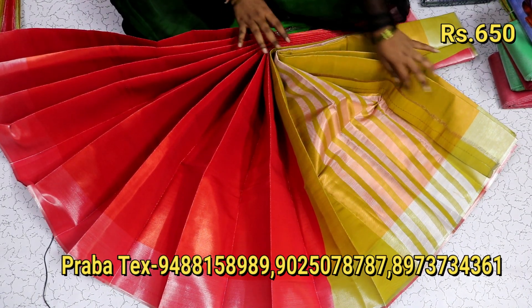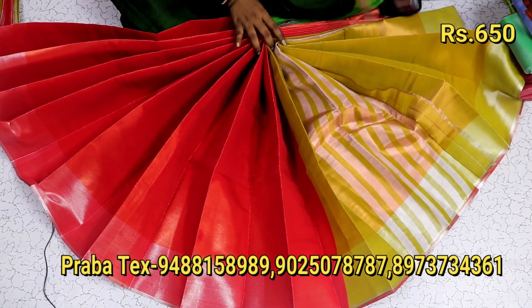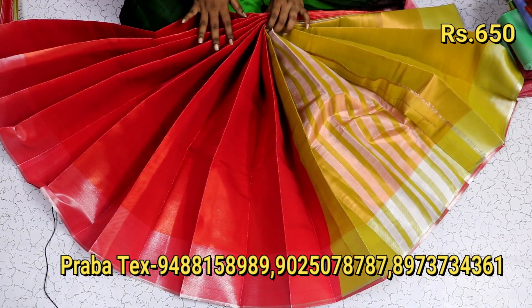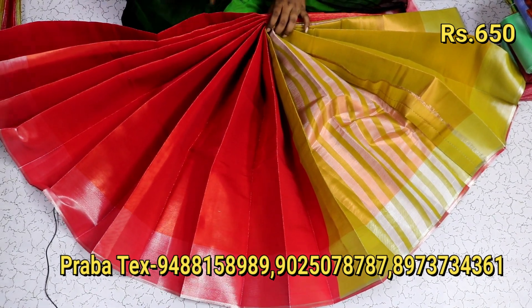It is a white saree. When you get a contrast with a blouse, it looks the best. You can send your blouse measurements and get it for around ₹600. If you don't buy the blouse, it is just ₹550.